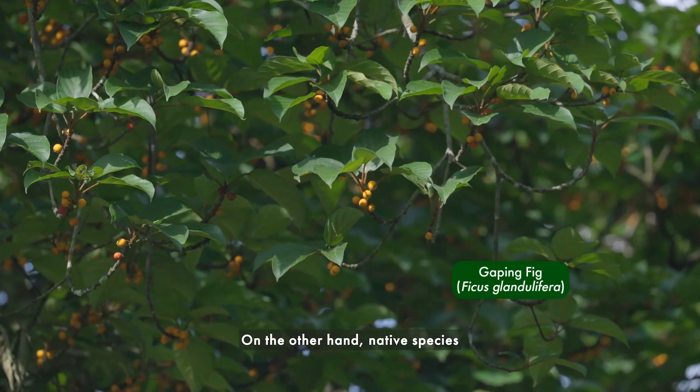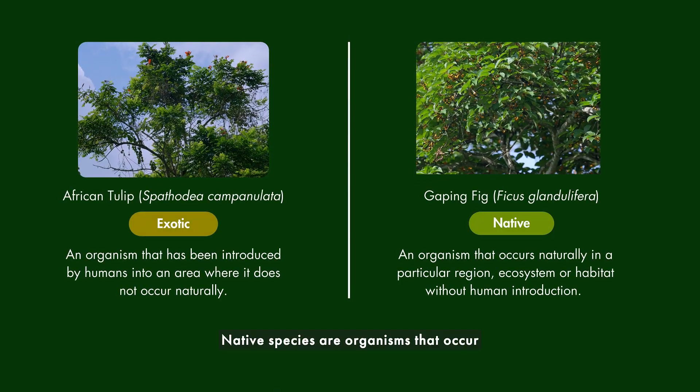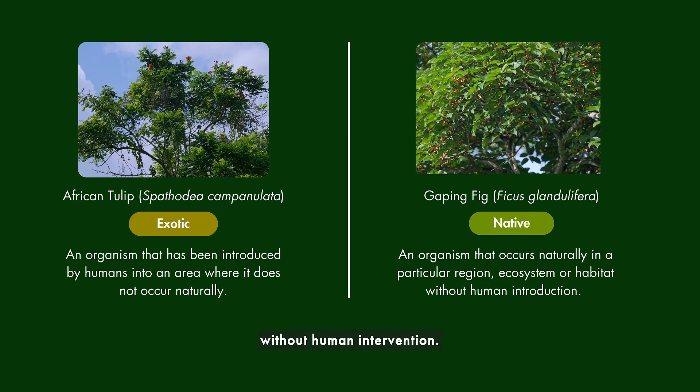On the other hand, native species provide food and shelter for many flora and fauna. Native species are organisms that occur naturally in a region and have adapted to local conditions without human intervention.